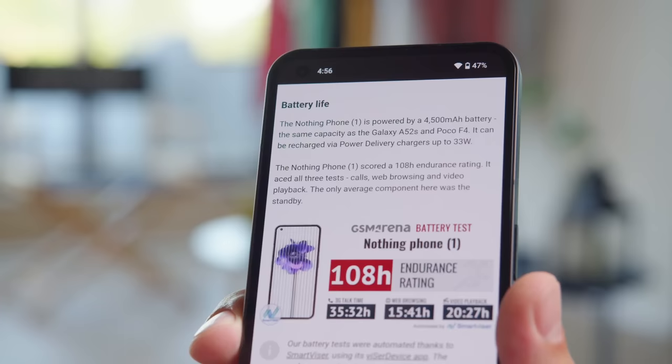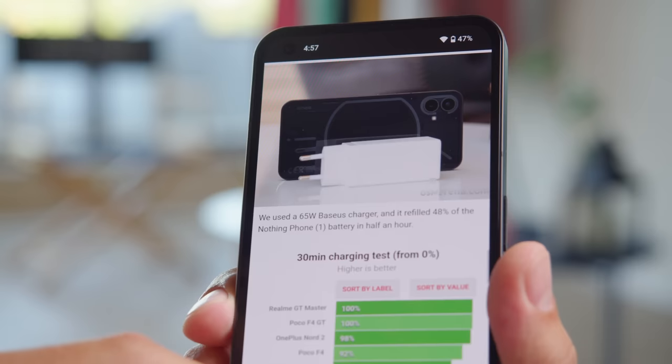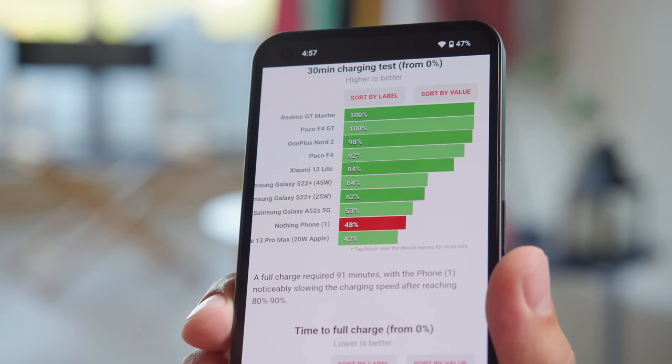The Nothing Phone 1 has a 4500mAh battery and scored a good endurance rating of 108 hours in our battery life tests. The phone supports up to 33W wired charging through USB Power Delivery, though you don't get a charger in the box. With a proper adapter, we charged it from 0 to 48% in half an hour — nothing too exciting. There's also support for 15W wireless charging and reverse wireless charging.